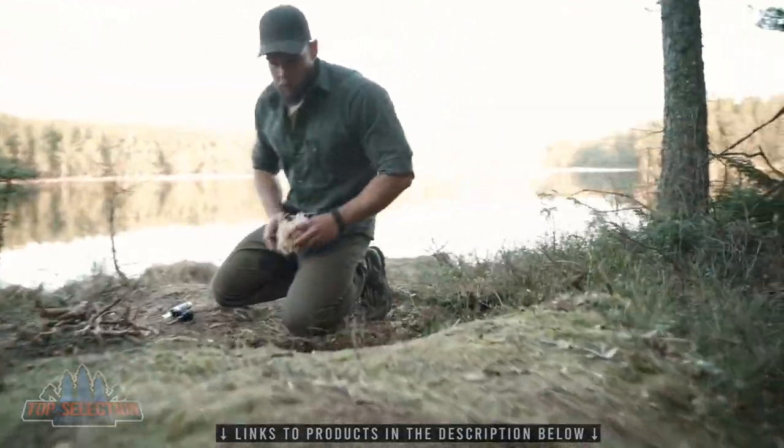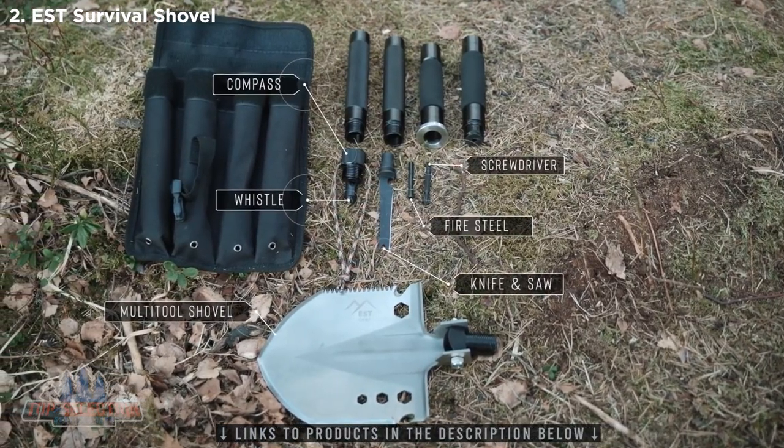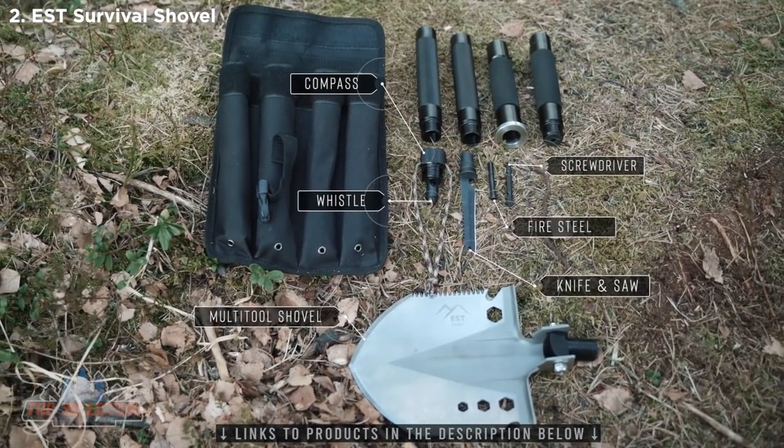We know what it takes to make an adventure great, and tools are a big part of that, which is why we included all of the essentials, such as a shovel, knife, axe, compass, saw, fire starter, screwdriver, whistle, and more.